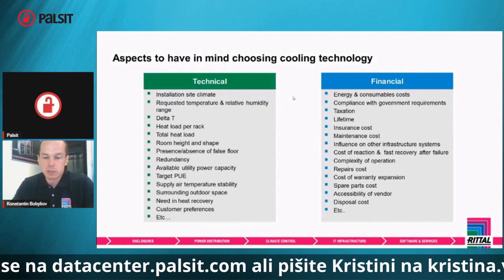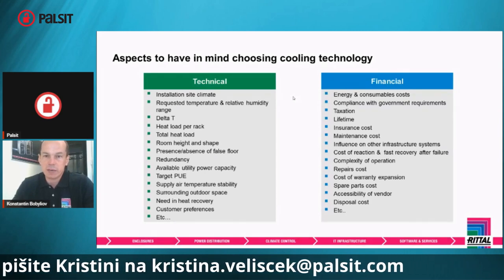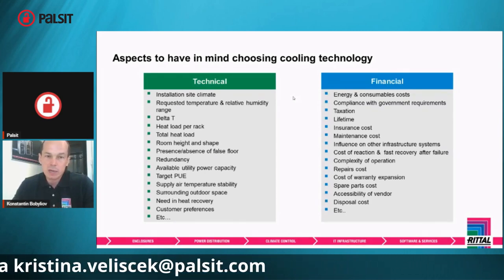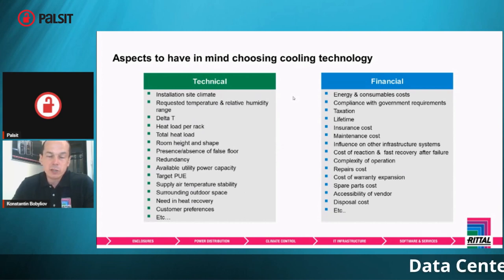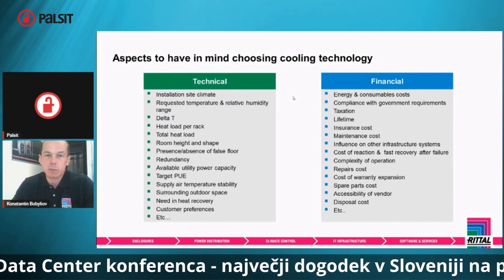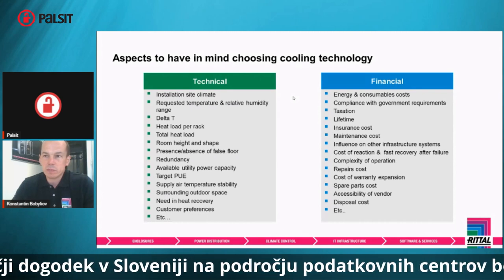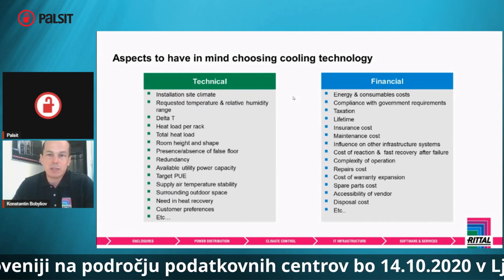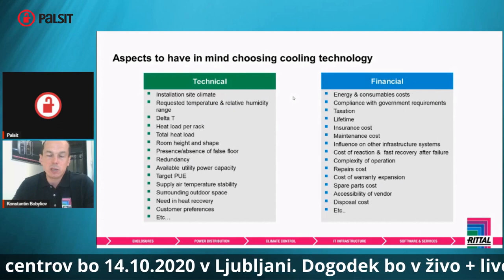I would split these questions into two types: ones that have technical origin, and others that have financial origin. As an engineer, I'm more involved in the technical ones. There are a lot of different points we have to consider — starting from the climate of the country, the targets the customer has, the site size, the capacity, and the IT equipment which is installed.